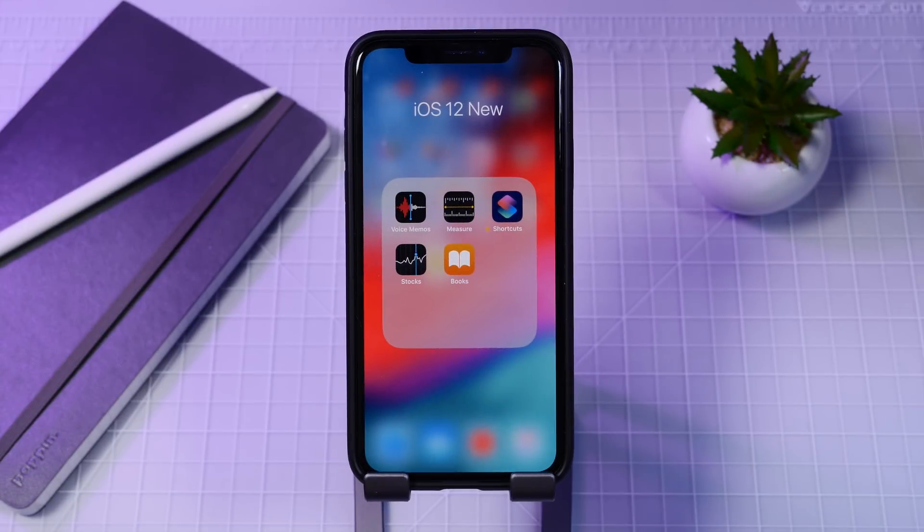First we have the new apps which will come with iOS 12: Screen Time, Measure, Voice Memos, Shortcuts, Stocks, and Books. All of these new apps have been redesigned or specifically designed for iOS 12 and bring a very good look and feel to this UI.